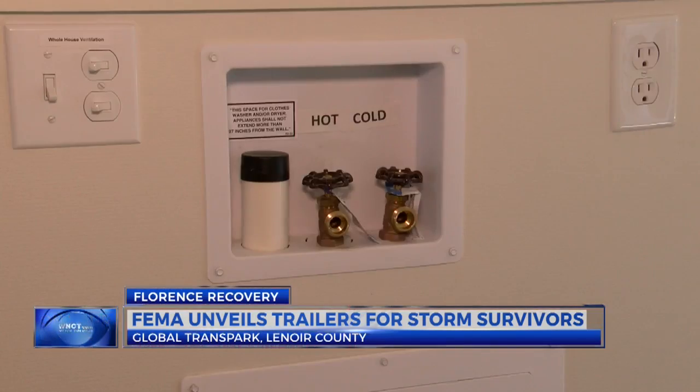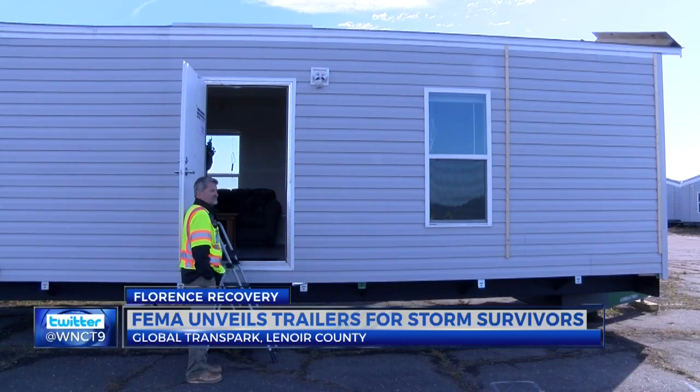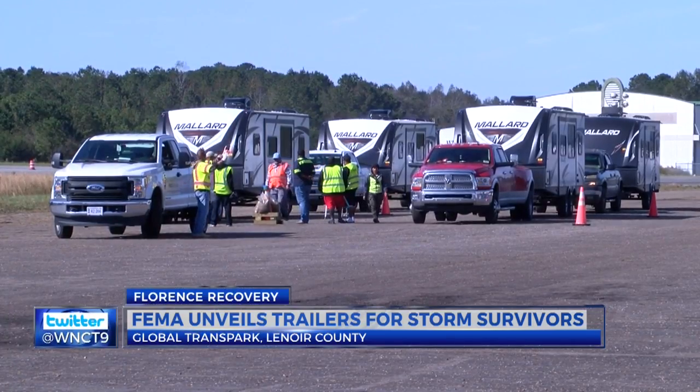The process to get one of these units includes an inspection of your damaged home. The inspector will come out and do a real property valuation on the loss. FEMA starts that at $17,000. These trailers will be provided for eligible Florence survivors in 10 of the hardest-hit North Carolina counties.